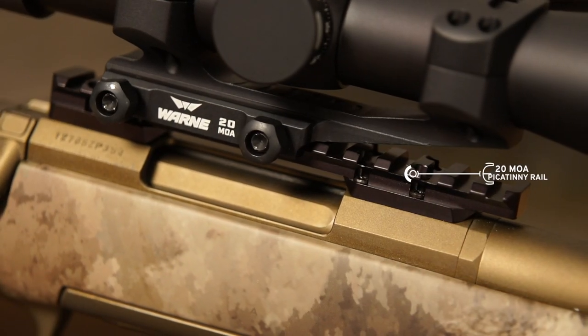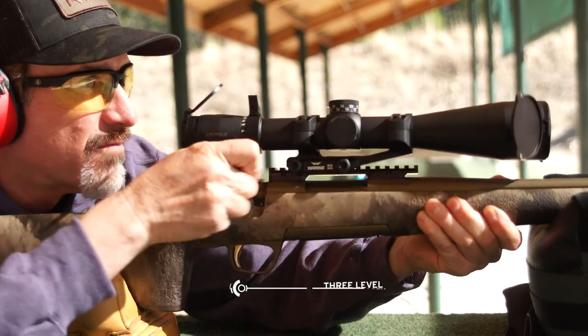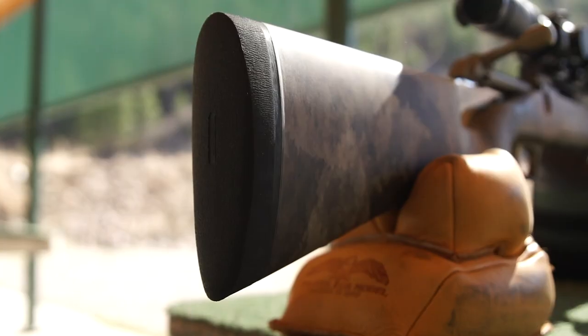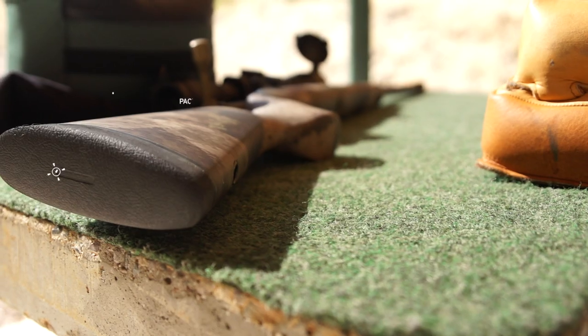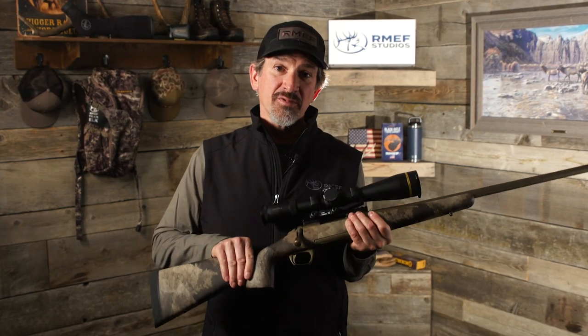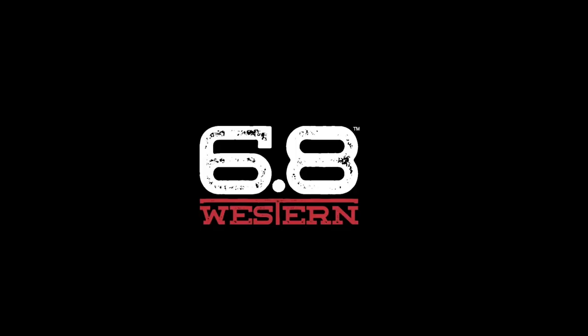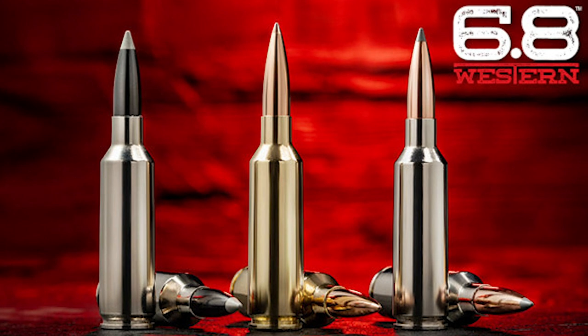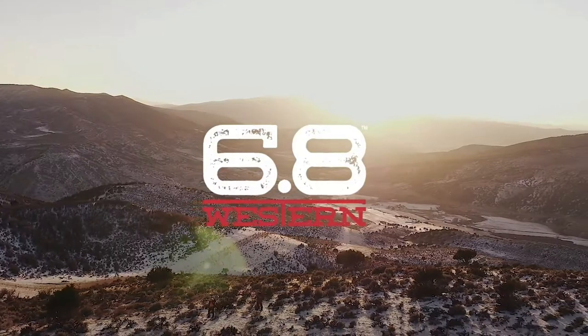Other standard features include a 20 MOA Picatinny rail, the crisp three-level Feather Trigger, and X-Lock scope mounts. When combined with the Pachmayr Decelerator recoil pad, it'll make your 300 Win Mag feel like you're shooting a 243. And what's really cool is this comes in the brand new 6.8 Western cartridge, which Winchester is touting as the ultimate do-all cartridge for big game hunting.